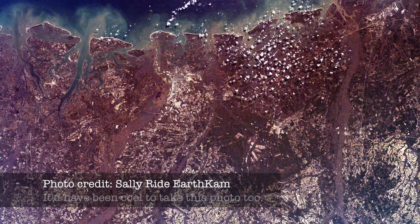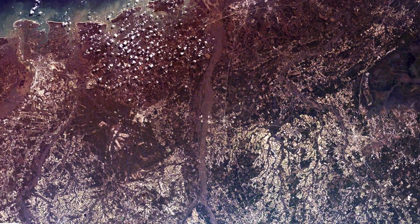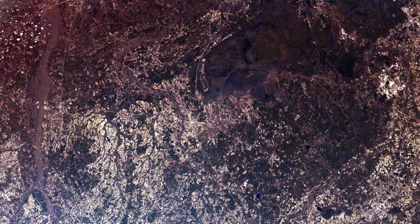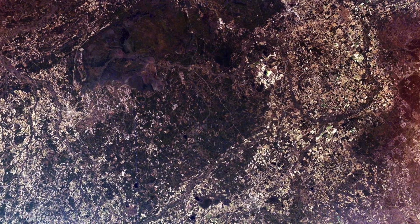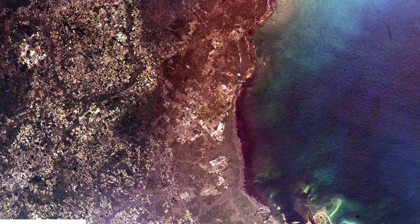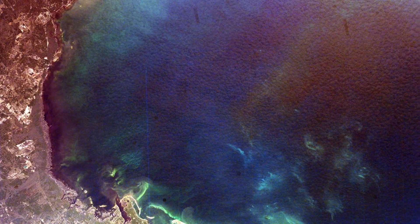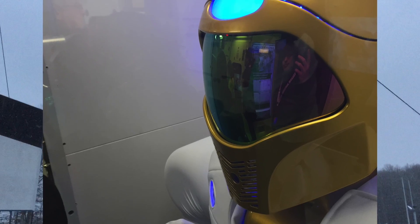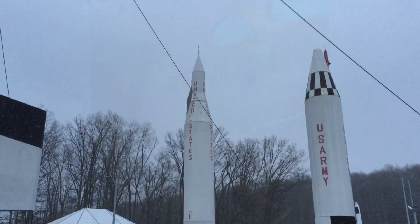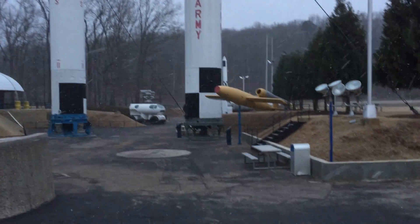Our final stop of the day was the home of the Sally Ride EarthCam Image Processing Center. The EarthCam is a fancy camera pointed out the window of the International Space Station that takes photos of places on Earth as requested by students across America. If you're an American elementary schooler, you can ask your teacher to have your class take pictures from space. And if you're not, you can still check out the photos in their gallery, which are all released into the public domain. We learned a lot today, and you can learn even more with the links in the description below. Until next time, y'all — this has been Joe Hills from Huntsville, Alabama. Keep adventuring.